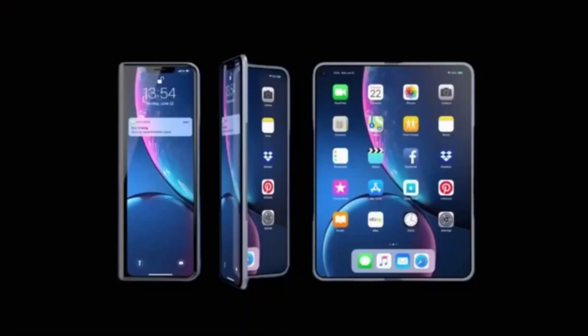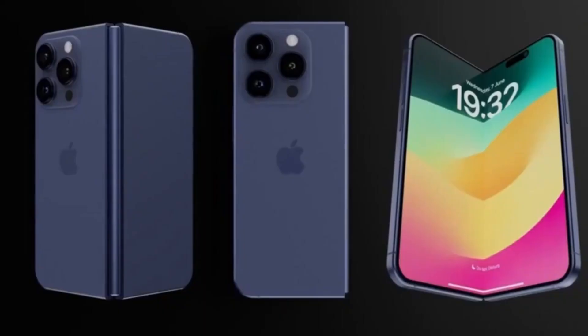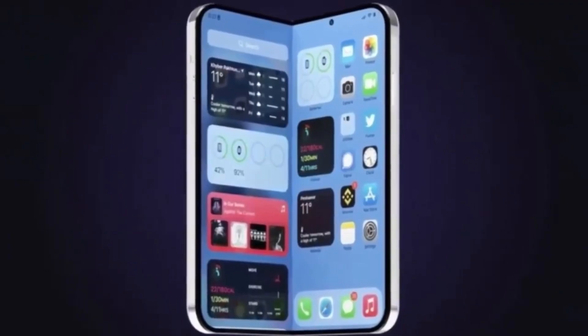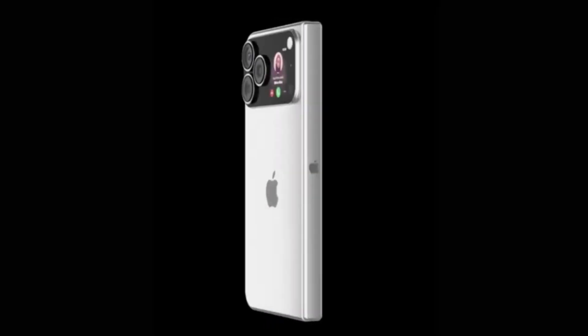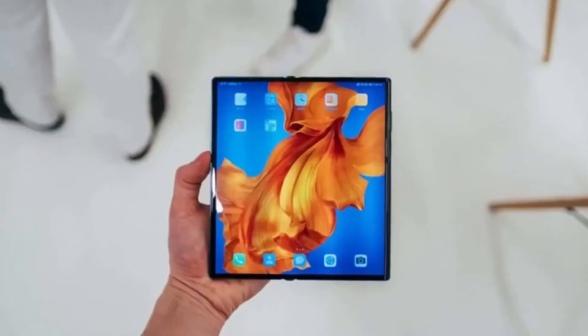At the center of the foldable experience is the new hybrid OLED display, supported by ultra-thin glass (UTG). This combination helps the display stay strong even after thousands of folds while still delivering the sharp visuals users expect. Hybrid OLED makes the colors richer, the brightness stronger, and the details sharper. Meanwhile, the UTG layer adds much-needed protection without sacrificing screen quality — a major upgrade from the plastic layers found in early foldable phones.